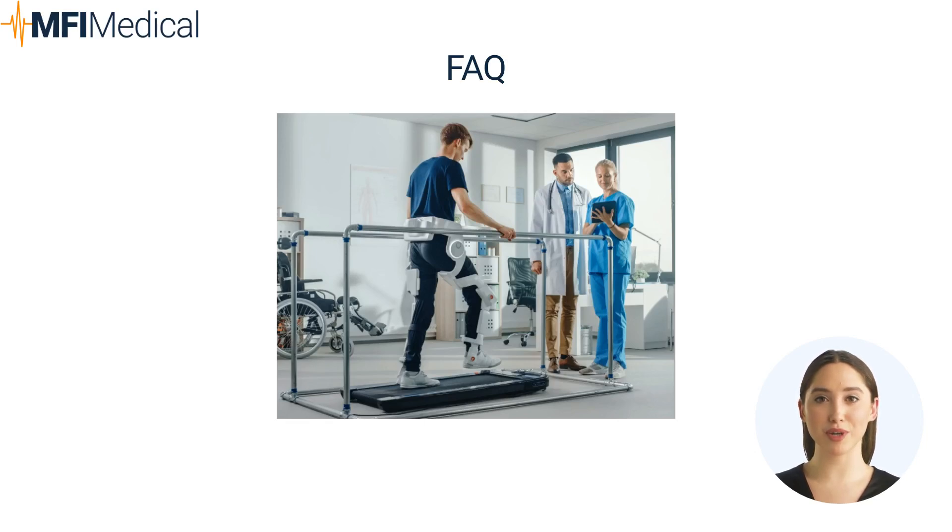Question: What role does massage equipment play in physical therapy? Answer: Massage equipment aids in muscle relaxation and pain relief, contributing to effective rehabilitation and overall patient comfort.